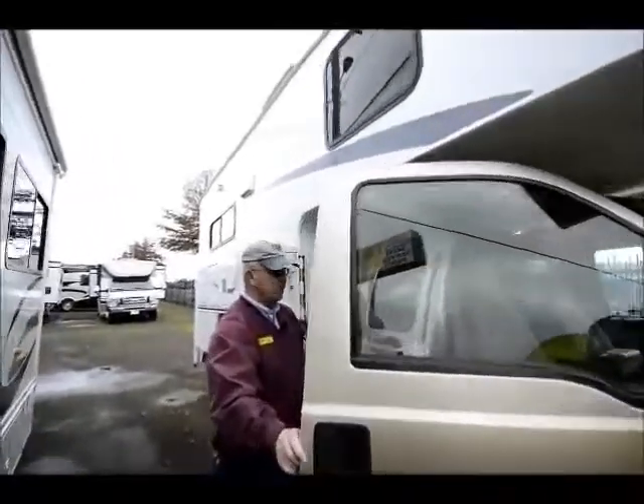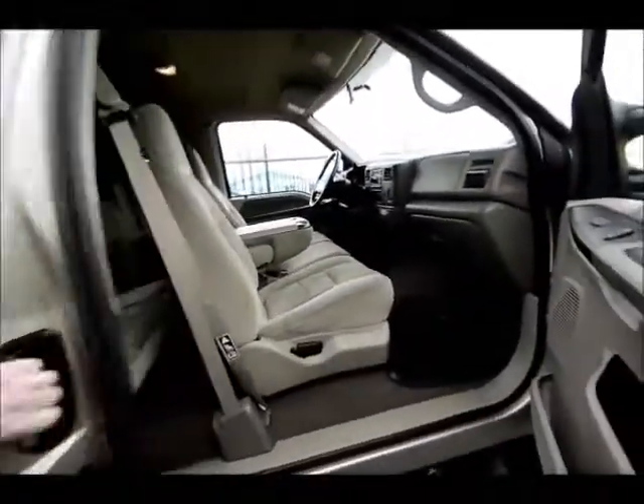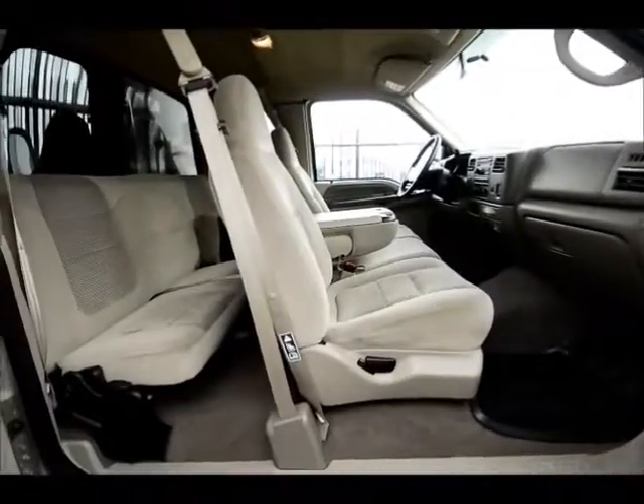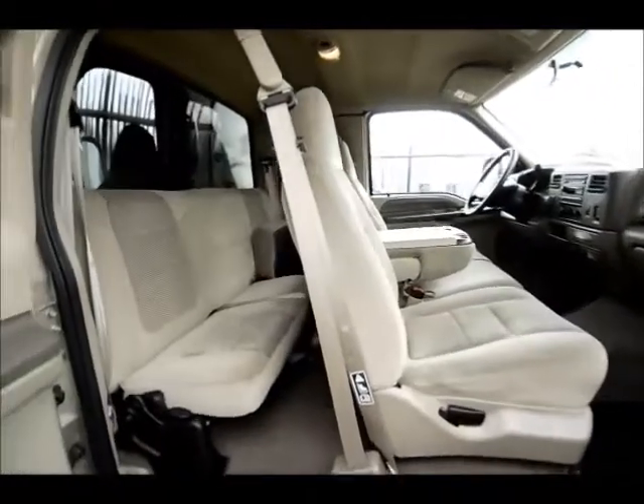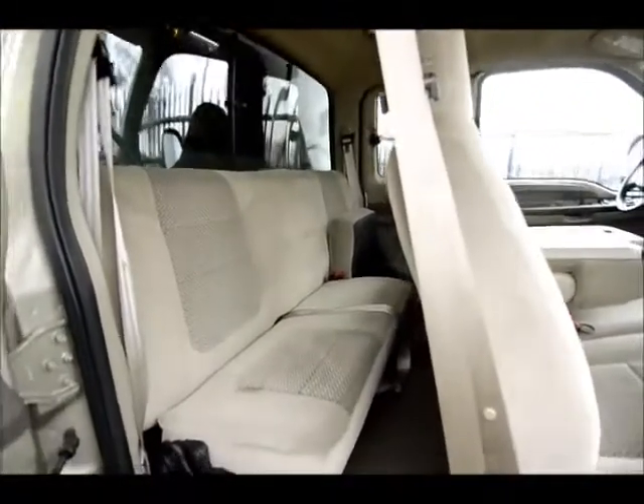Curtis, if we can give them a shot here of the interior package. Fully loaded, back doors open, very, very clean. We have not touched this truck and camper since it came in folks — this is just the way it came in.